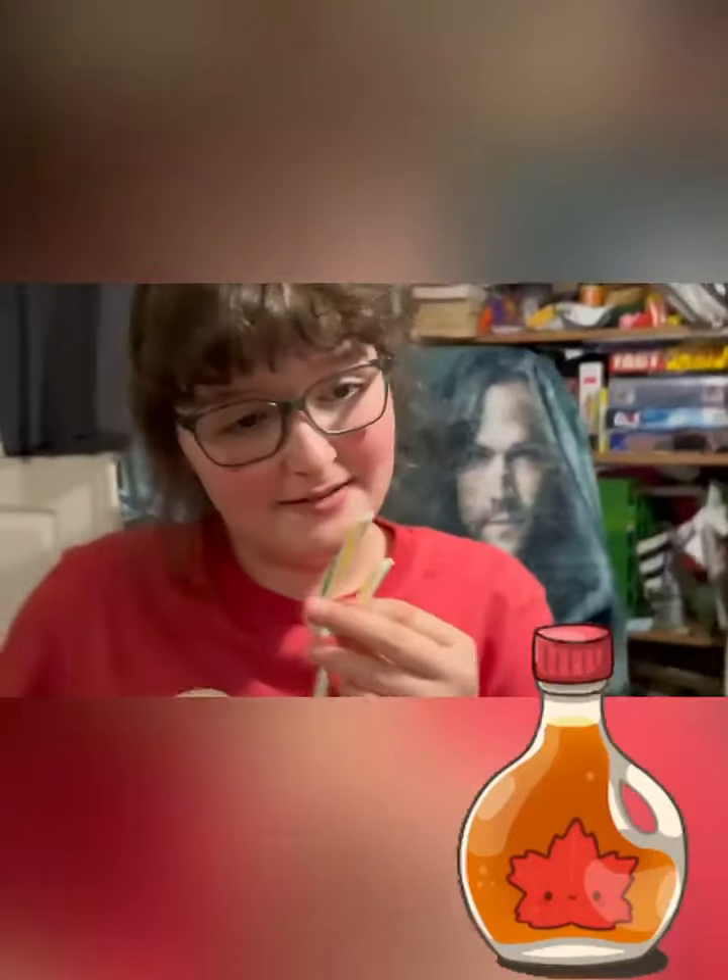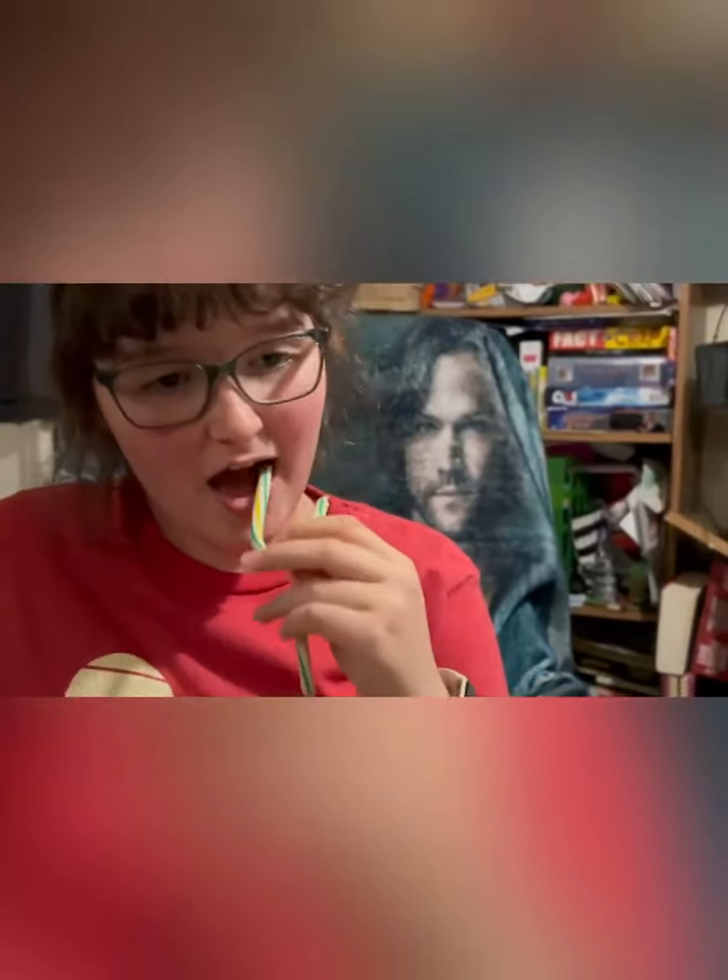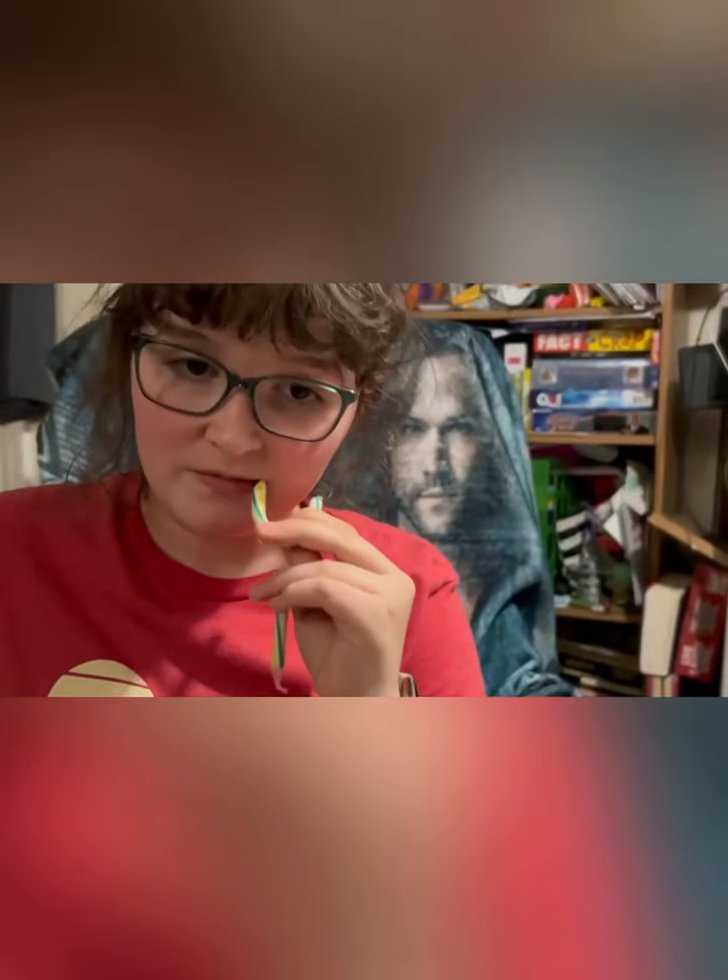This is the Maple Syrup one, I'm a little worried about this one. Oh, it smells like Maple Syrup, you can smell it. Here we go. It tastes like Maple Syrup. It tastes weird for a candy cane, but it's still not that bad of a flavor. I'd give it an 8. It's pretty good.